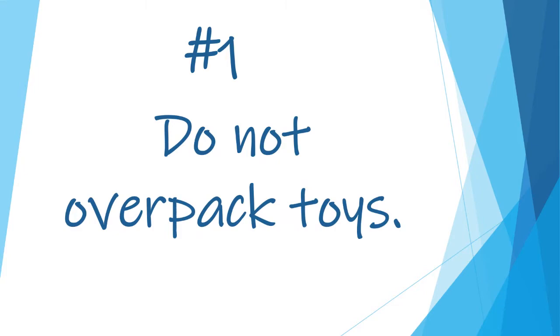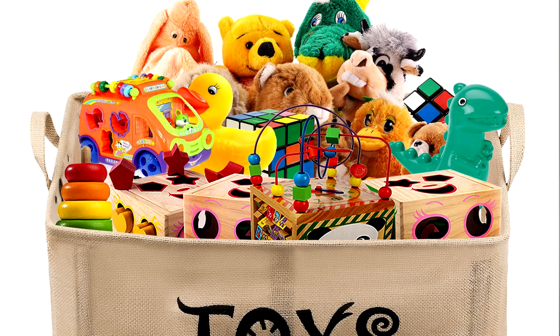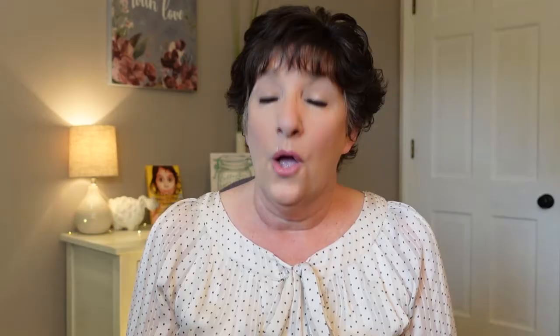Number one: do not overpack toys. I saw a video where a mom had several different baskets full of toys and games, and she said that each one of those toys is going to keep her children occupied for a full five minutes. I thought that sounds like a complete nightmare. That means every five minutes she's going to need to change out those toys, and that's for just one child. So if she has two or three children, every five minutes she's going to have to move the toys around.